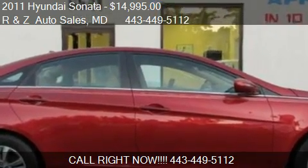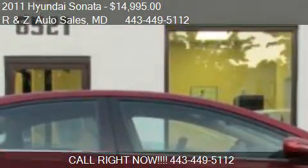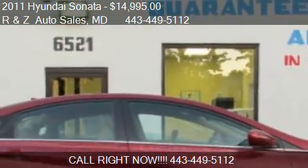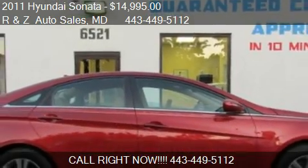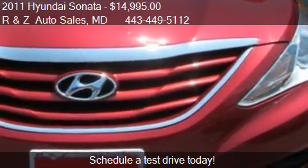This 2011 Hyundai Sonata is offered by R&Z Auto Sales, priced at $14,995. This Sonata is ready to sell.